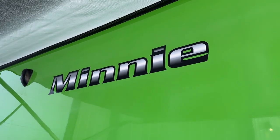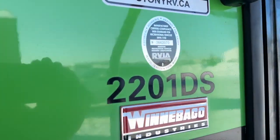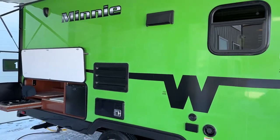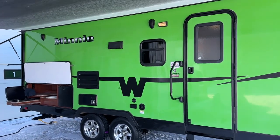Hi, this is a video tour of our 2015 Winnebago Mini, model number 2201 DS. This is the front private bedroom and a rear huge bathroom, mid kitchen with a dinette slide out.